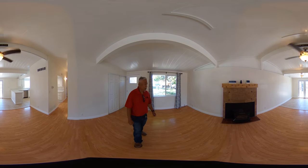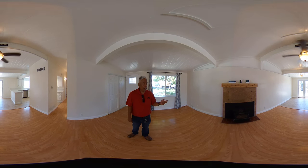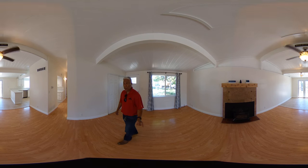So we're inside the living room area. We have a little over 11,000 square foot home. We have a fireplace in the living room area. Feel free to look around.